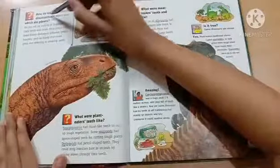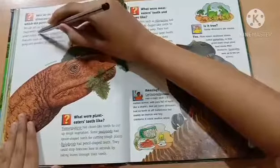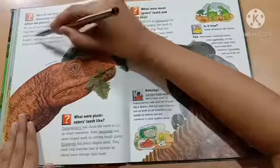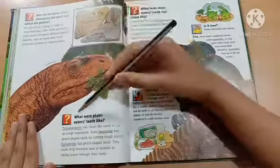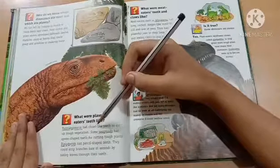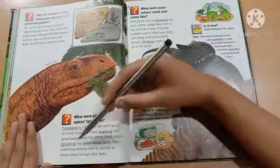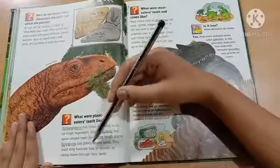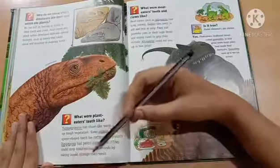How do we know which dinosaurs ate meat and which ate plants? We can tell by looking at fossils of their teeth and claws. Meat-eaters and plant-eaters developed different special features, such as hands that could grasp and grinding or shearing teeth. What were plant-eaters' teeth like? Mamentchisaurus had chisel-like teeth to cut through vegetation. Some sauropods had spoon-shaped teeth for cutting tough plants. Diplodocus had pencil-shaped teeth and could strip branches bare in seconds by raking leaves through their teeth.